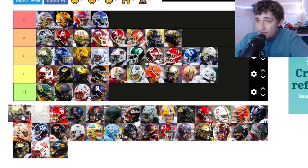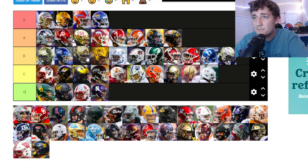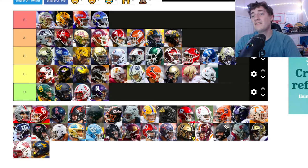Notre Dame — way better than Army or Boston College. It's plain but it's shiny — got the gray face mask, it's prestigious. I'm still not a huge fan of Notre Dame's helmets but it's going up in B tier.